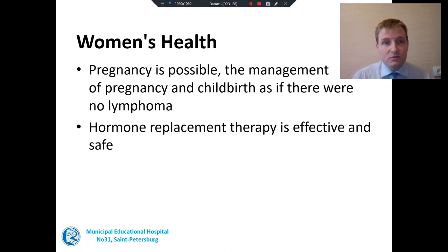A lot of patients with Hodgkin's lymphoma are young. What should a healthy woman after chemotherapy do if she becomes pregnant? Can she deliver? The response is very concrete: pregnancy is possible, and the management of pregnancy and childbirth should proceed as if the patient had not had lymphoma at all. Some women have hormonal disturbances after chemotherapy and many are advised to take hormone replacement therapy. Hormonal replacement therapy is possible, effective, and safe for patients after chemotherapy for Hodgkin's lymphoma.